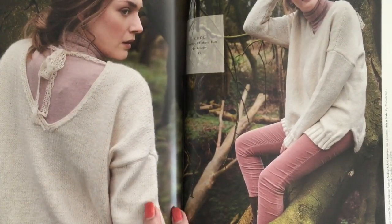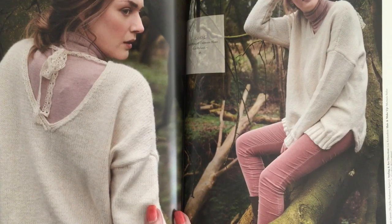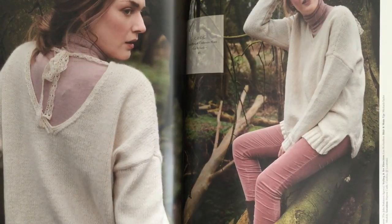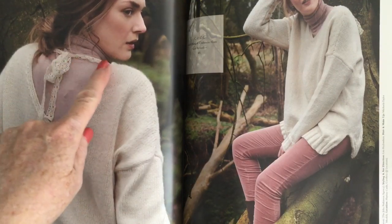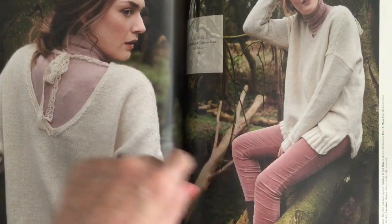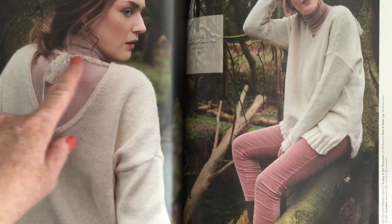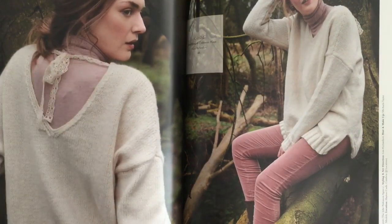The last design is Cool — we saw a preview earlier. It has a V-neck on the front and back, it's oversized with a split hem and drop shoulders, knit in Island Blend and Cashmere Haze held together. I was interested in this little feature — because it's a deep V on both front and back, there's actually a piece of lace ribbon that you use to hold it.